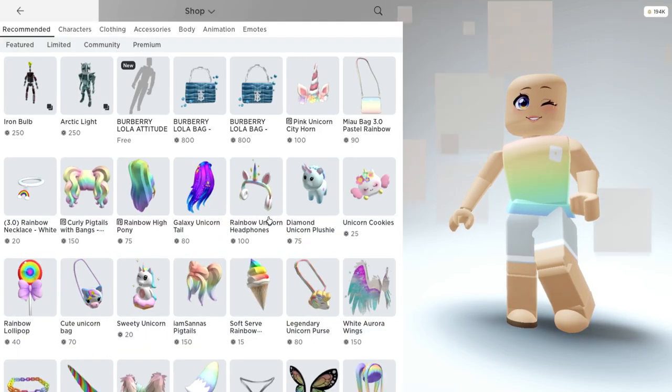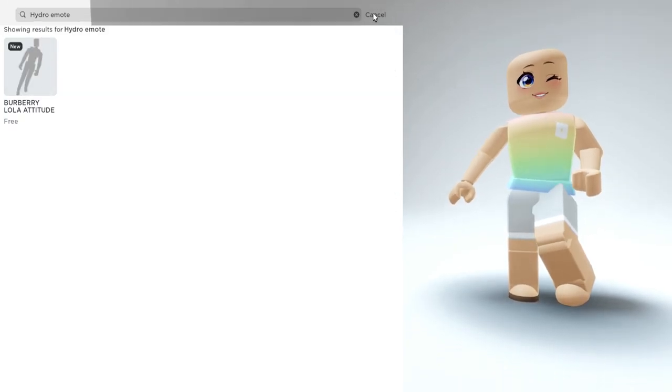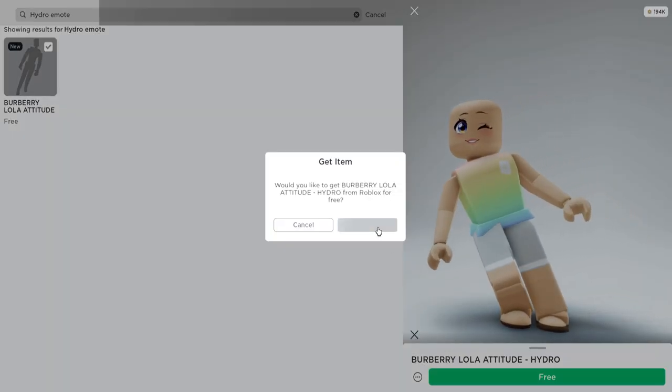So let's go over to the shop and we're going to click on search and type in Hydro Emote. It's right here on the very top left and you can see that it is completely free. So let's go ahead and get this.